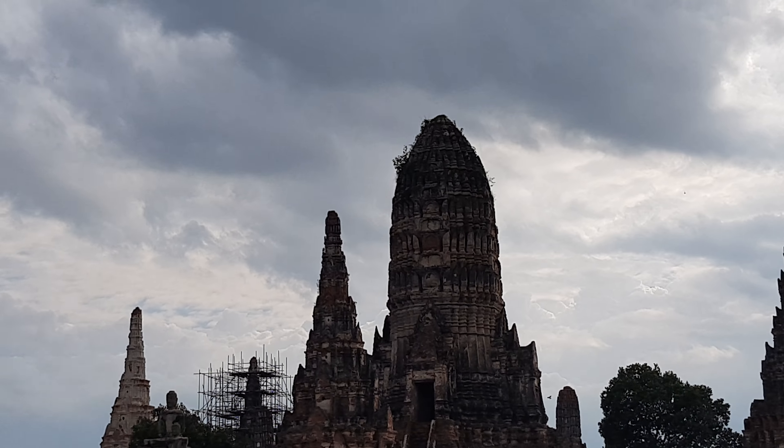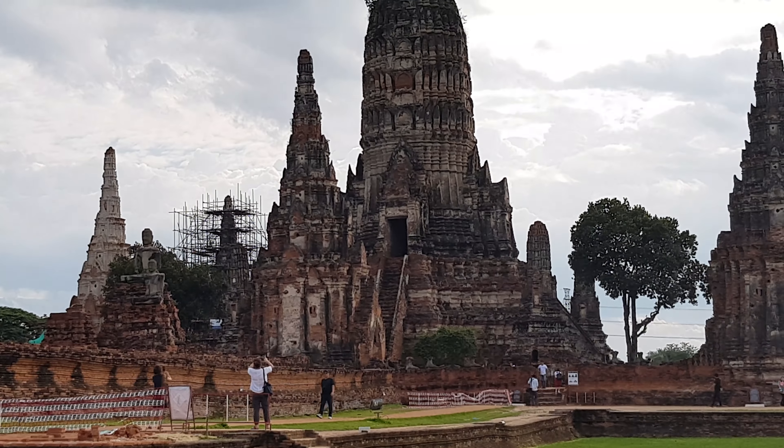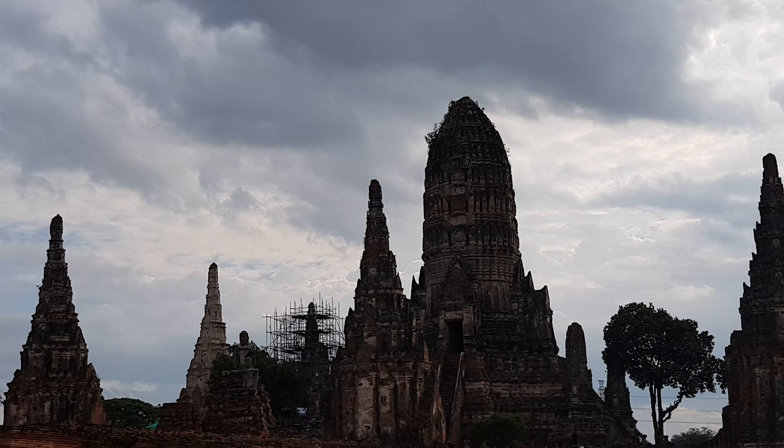The art and architecture are influenced by the old Khmer style from the Angkor Wat empire.